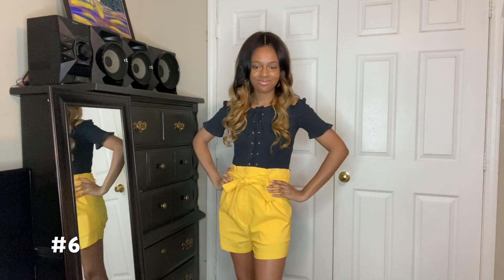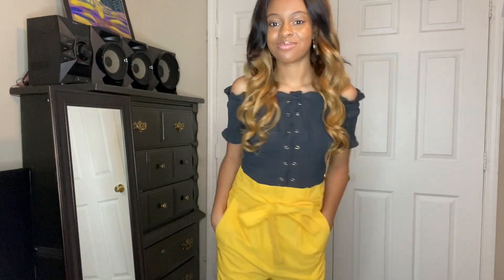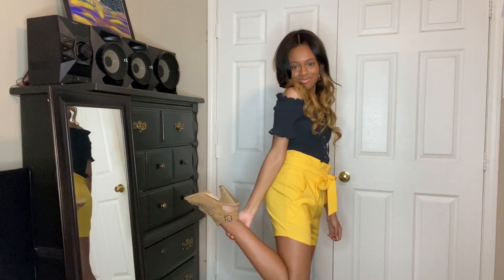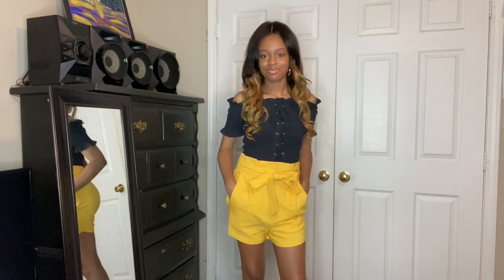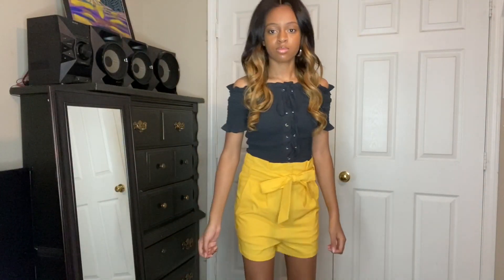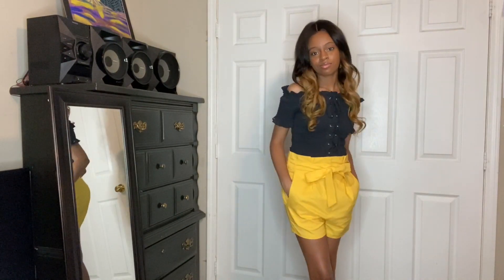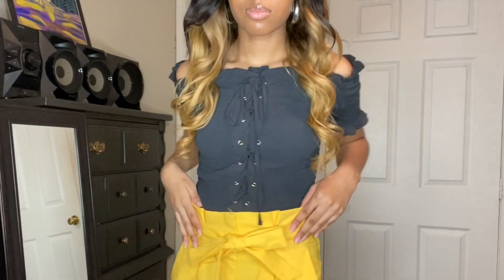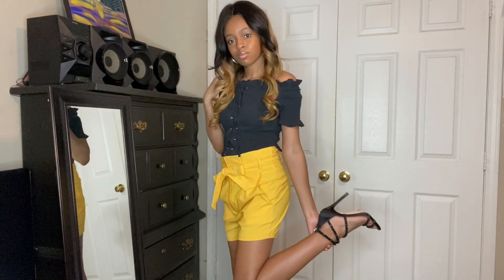This next outfit is one of my faves. I love this black rufflet top matched with these adorable yellow shorts — it gives that perfect pop of color. This outfit can be dressed up with some heels or dressed down with some cute sandals. Don't think that just because of the pop of yellow, this outfit won't work for a night on the town — it still can. With the perfect set of heels, it works just as well at night. I set this outfit off with some black Jessica Simpson heels.